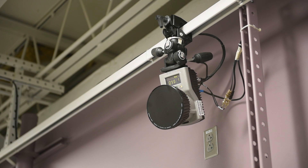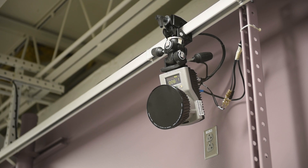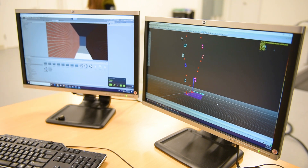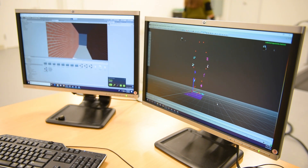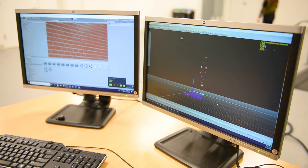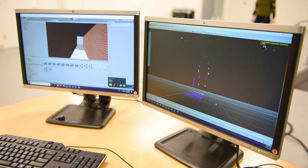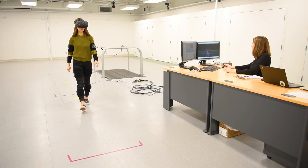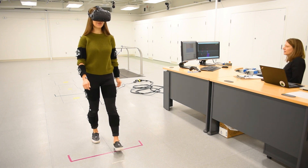We recently revamped and built a brand new research lab. Having the new research space allows us to take the DPT students into this lab and demonstrate how all the technology works in terms of measuring three-dimensional movement, kinematics, kinetics, and those kinds of things.